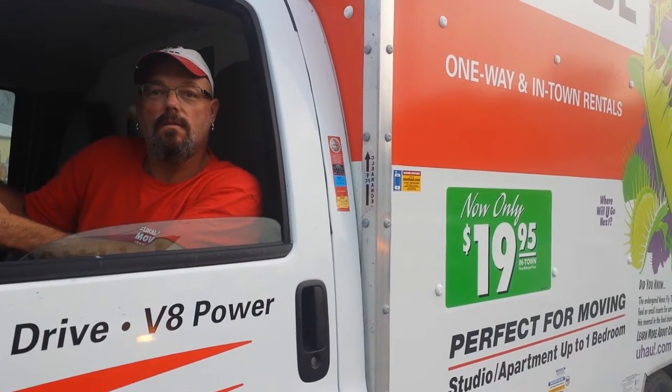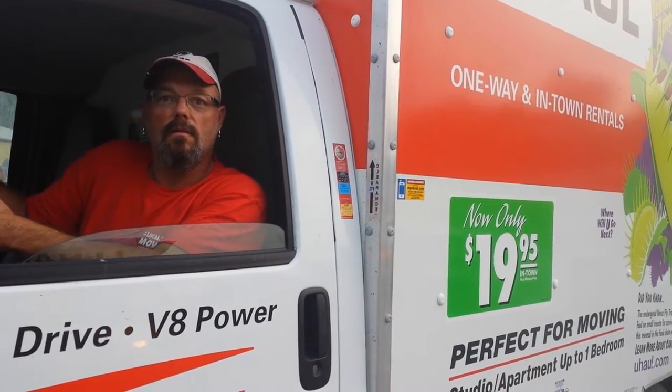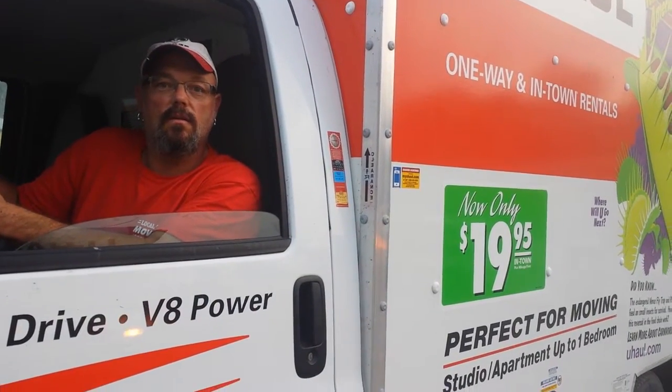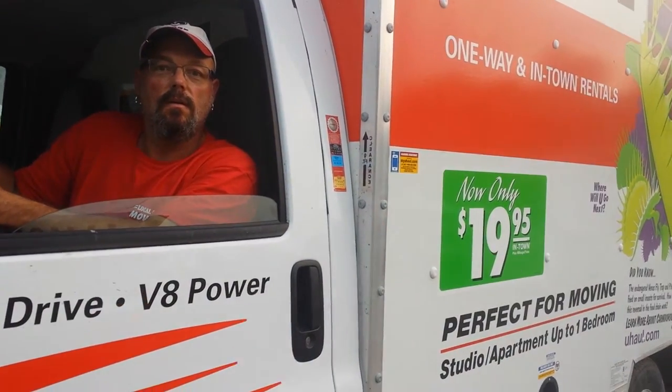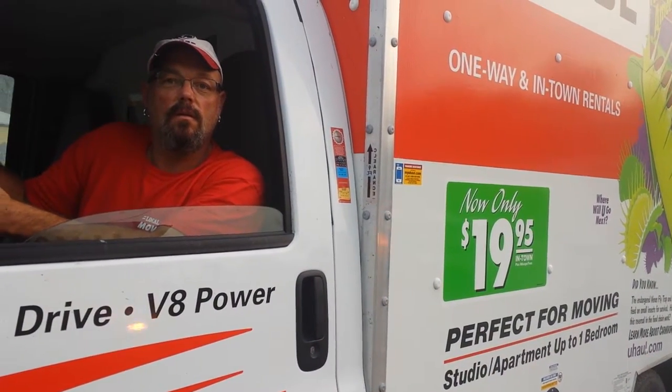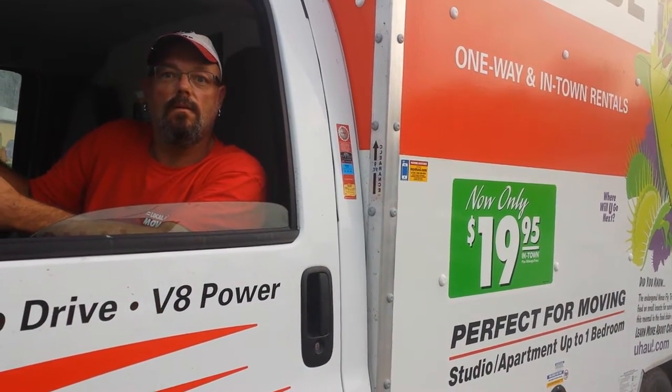Just recently we had somebody rent it for just picking up a couch at Goodwill or Habitat, and they took it to their home out in Arden. And for $19.95, it's real inexpensive just to go pick up something and deliver it, and it doesn't require a lot of time at all.